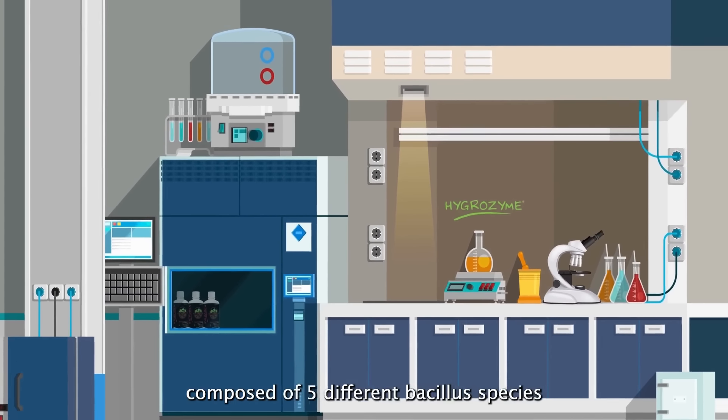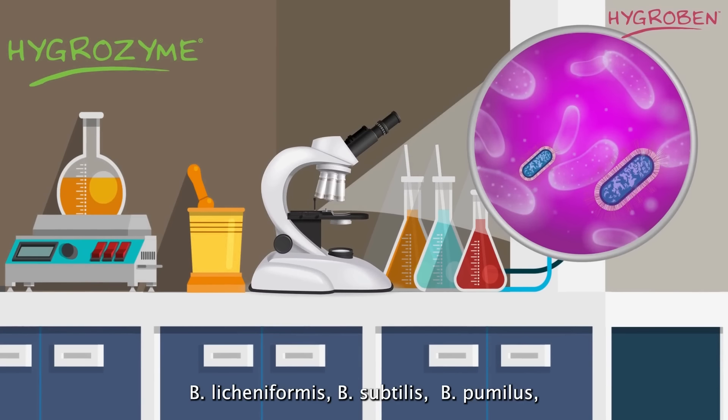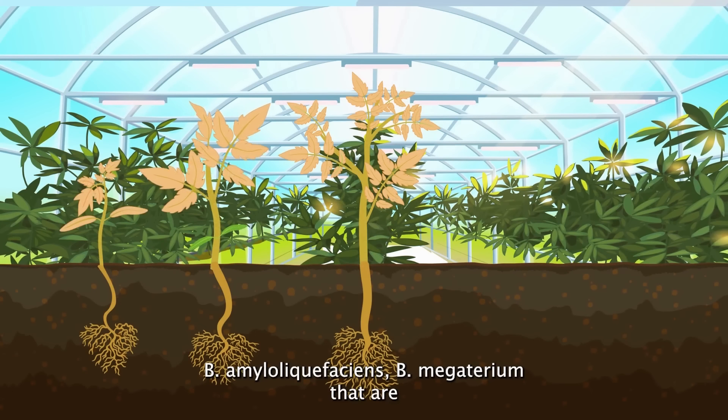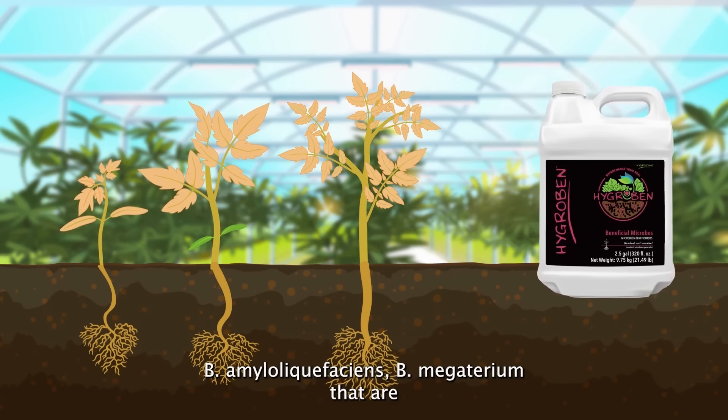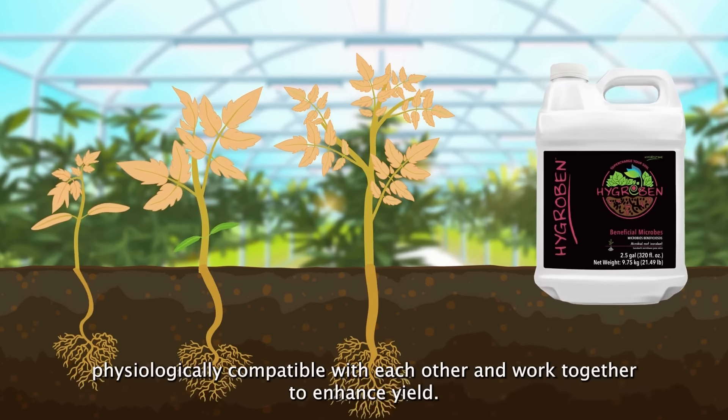Hygroben is a microbial root inoculate composed of five different Bacillus species: B. licheniformis, B. subtilis, B. pumilis, B. amyloliquefaciens, and B. megaterium, that are physiologically compatible with each other and work together to enhance yield.